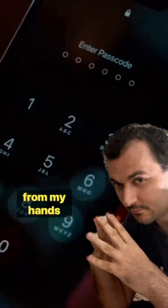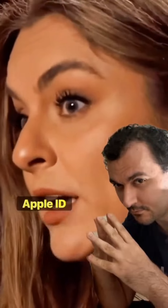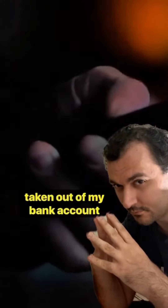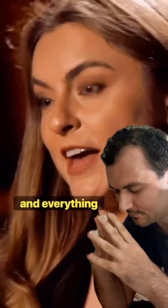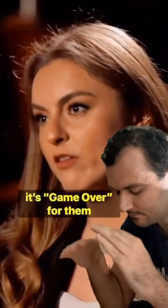My phone was stolen out of my hands. Within three minutes, I was locked out of my own Apple ID. And within 24 hours, I noticed that there were thousands of dollars being taken out of my bank account. I thought I would come back home, log in on my MacBook, and everything would just be fine. That's not what happens. Once you take over someone's Apple ID, it's game over for them.